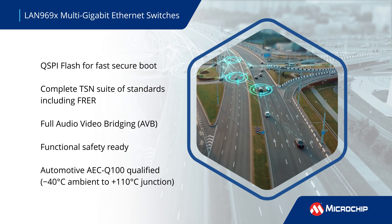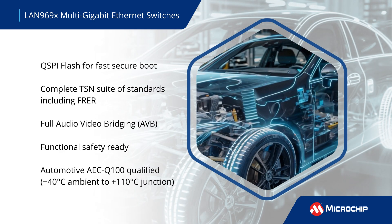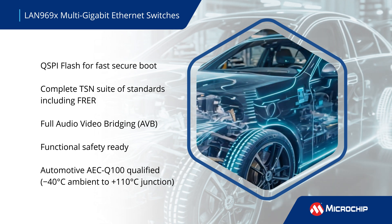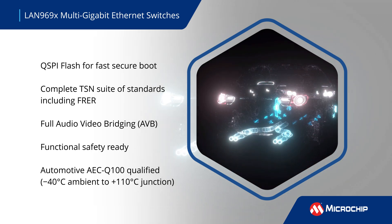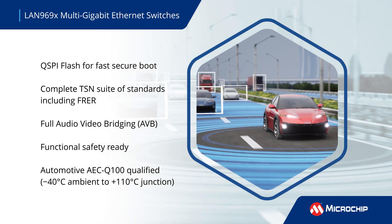Other features include extensive support for IEEE 802.1 time-sensitive networking features, seamless redundancy, secure boot, high-precision timing, and an automotive AEC-Q100 qualified extended operating temperature range of up to 110 degrees Celsius.